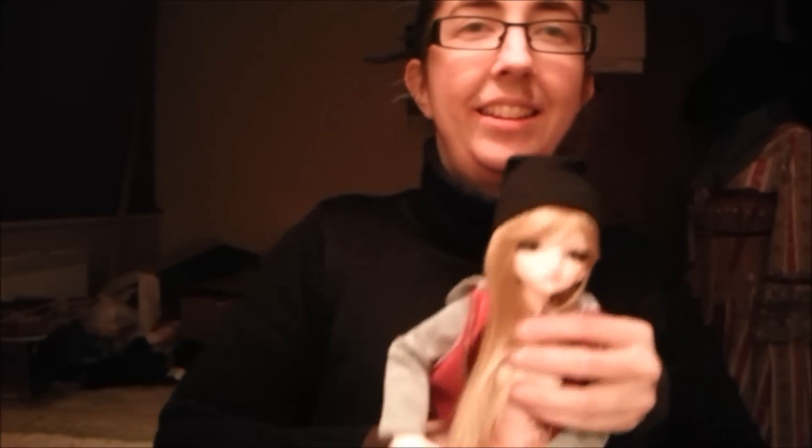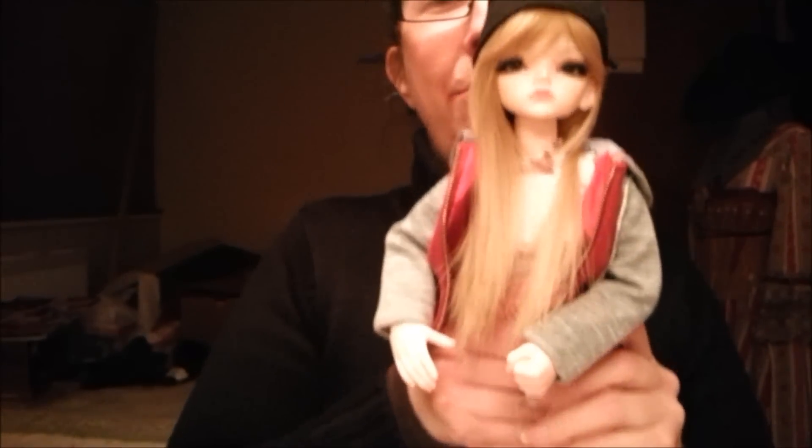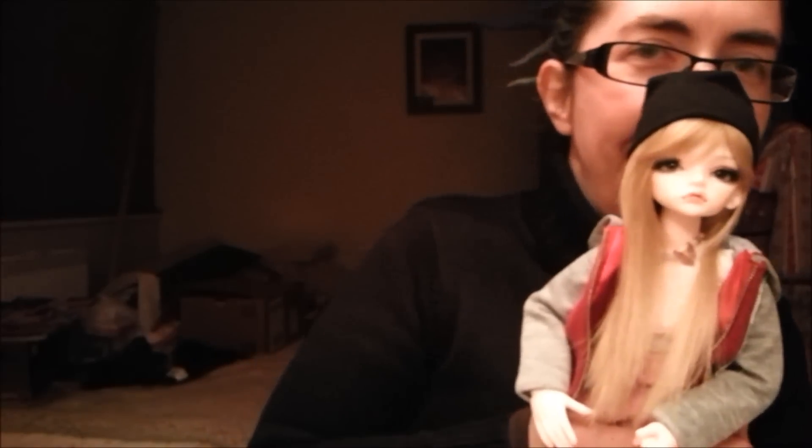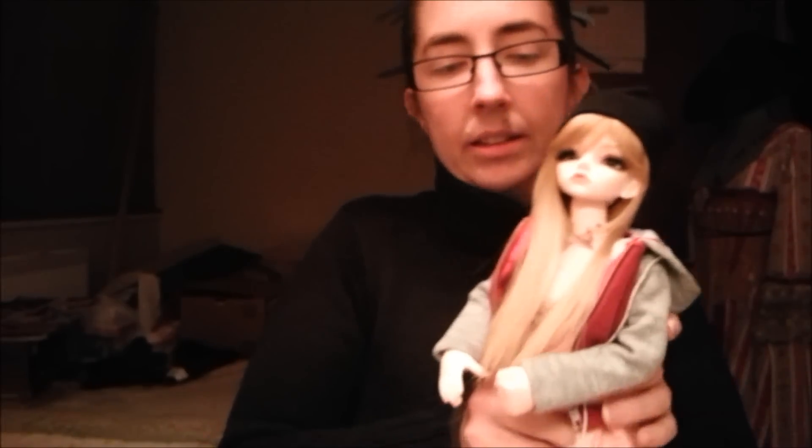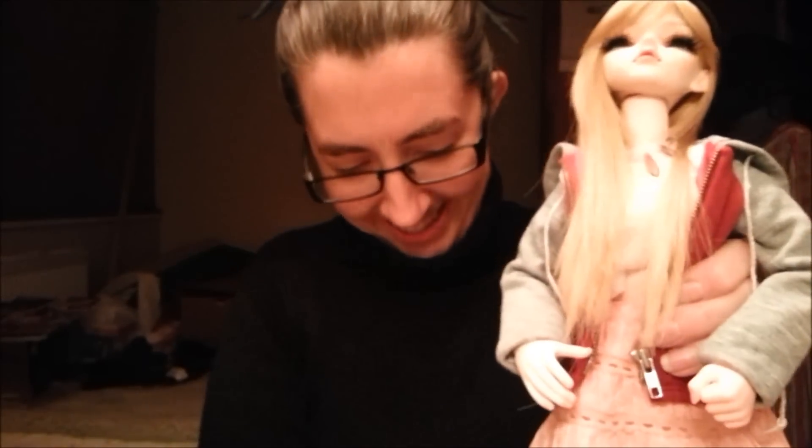But the only problem I've found now is that my face up is very under par for a doll with very, very realistic eyes. So yes, I'm sure at some point she will be getting a new face up, along with all my other things on my to-do list.